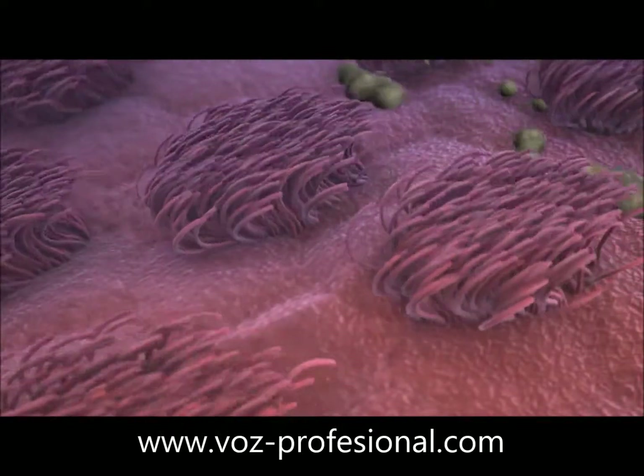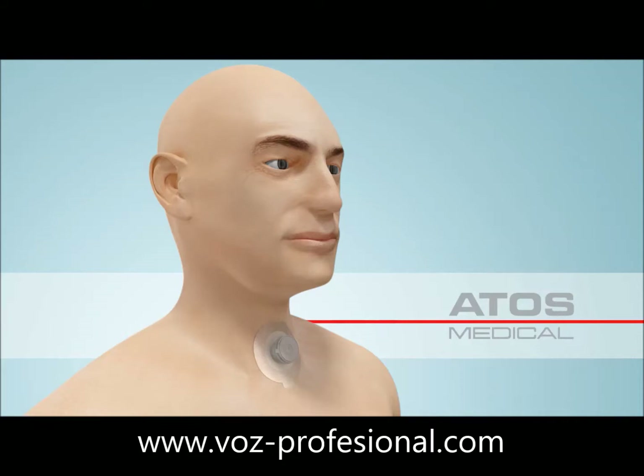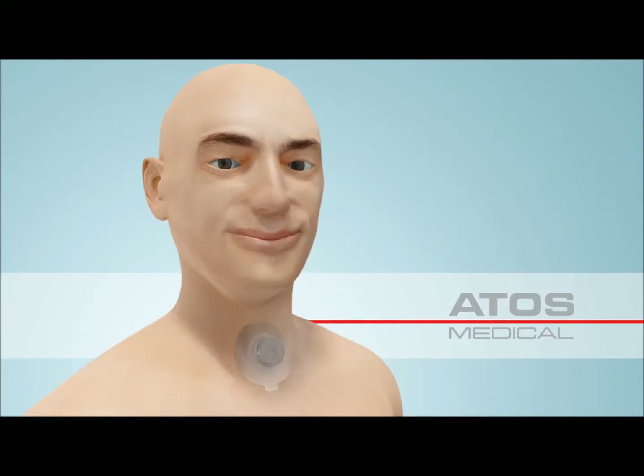Change the HME every 24 hours. To fully benefit, you need to use the HME day and night. Remember, it's your new nose.